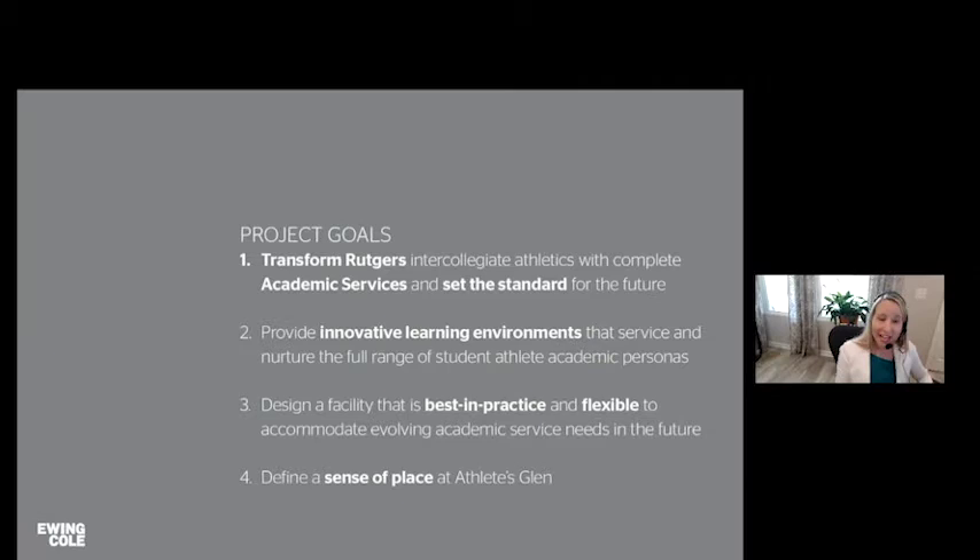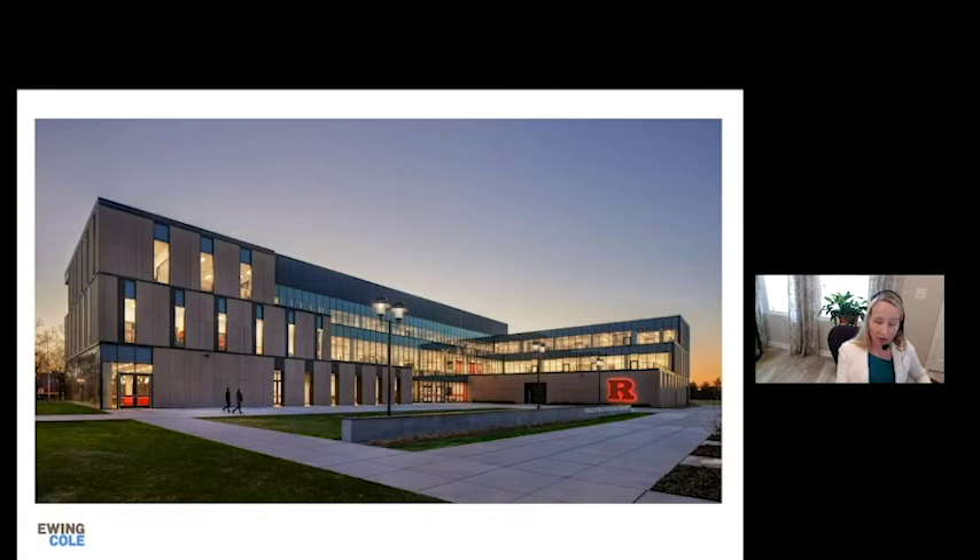From an architectural standpoint — Ewing Cole is an architecture, engineering, interior design, and EGD firm — we did the entire building with the Natoli team. Our top project goals were to transform Rutgers, set a new standard, create innovative learning environments, establish best-in-practice places, remain flexible for future growth, and most importantly, define that sense of place.